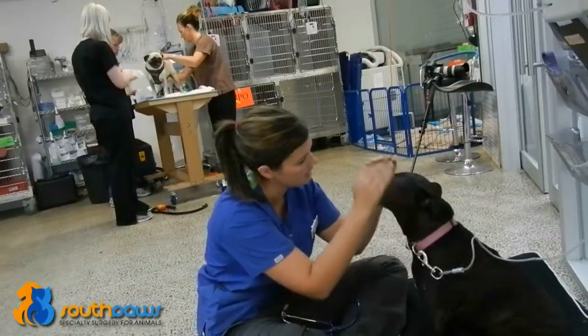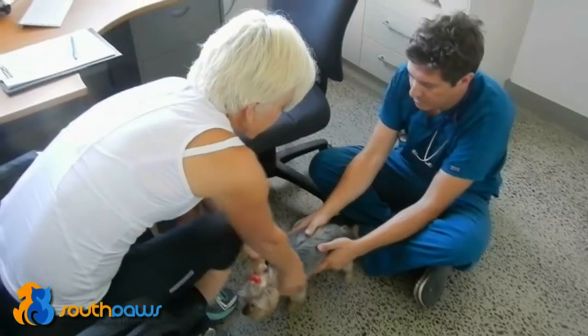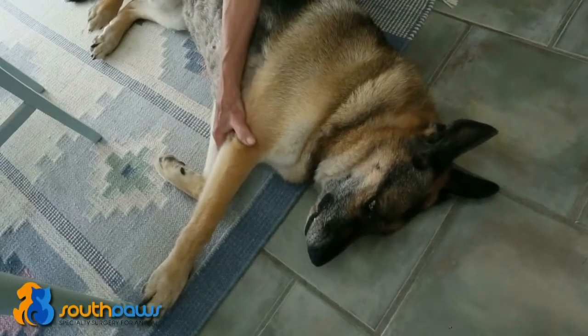The success of orthopaedic surgery largely depends on the care of your pet following surgery. By following some simple guidelines, you can help to improve the likelihood of an excellent outcome for your pet.